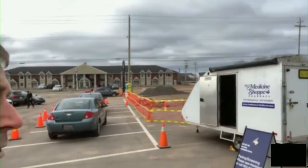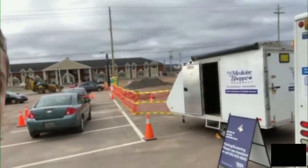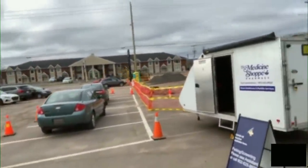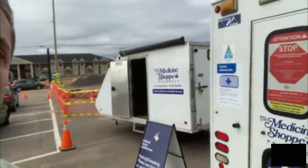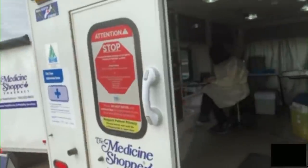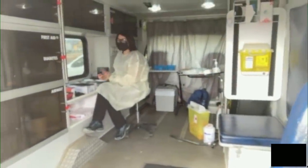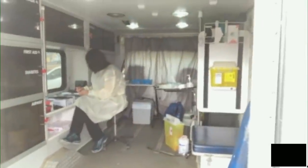So we actually have a registration outside, so people would drive up. And as they get registered, they are invited either into the pharmacy, but we're hoping to get most of the people into the mobile clinic. There's our nurse, Bernice. And so we would get people to go into the old ambulance, our mobile clinic.